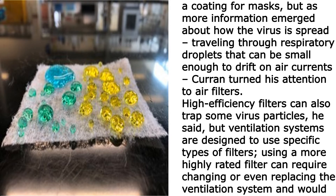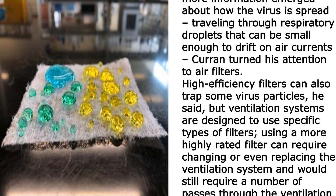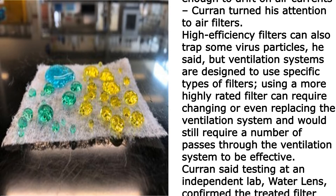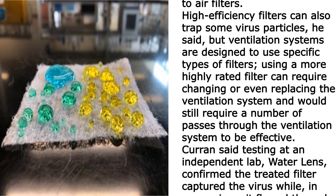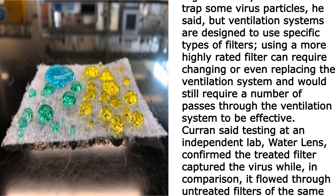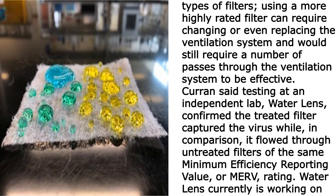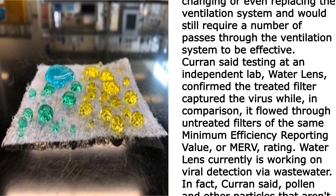High-efficiency filters can also trap some virus particles, he said, but ventilation systems are designed to use specific types of filters. Using a more highly rated filter can require changing or even replacing the ventilation system, and would still require a number of passes through the ventilation system to be effective, Current said.